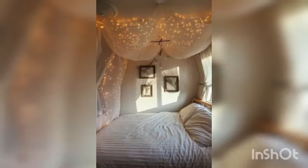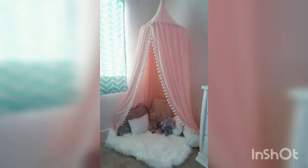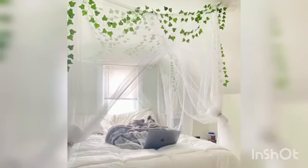Buying a bed canopy may involve size, color, and budget problems, and there is the risk of it not matching. So we can make it by ourselves. In this video we provide some magical bed canopy ideas for creating a more comfortable and luxury bedroom for you.